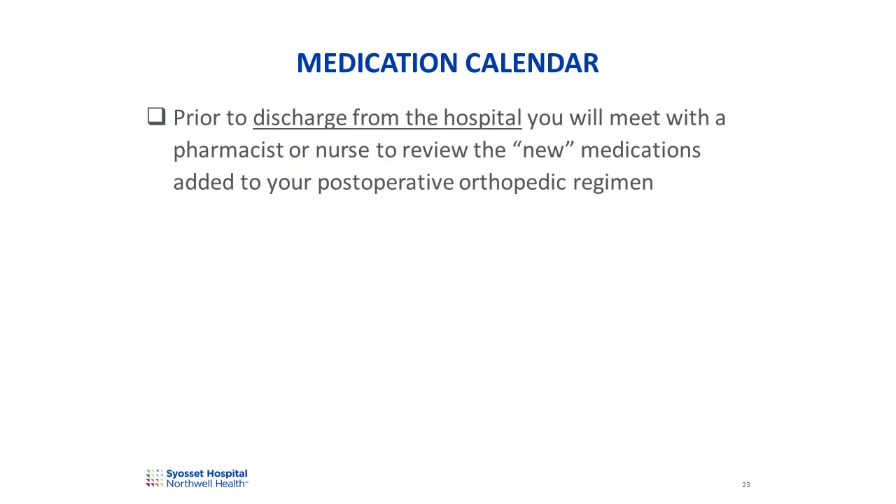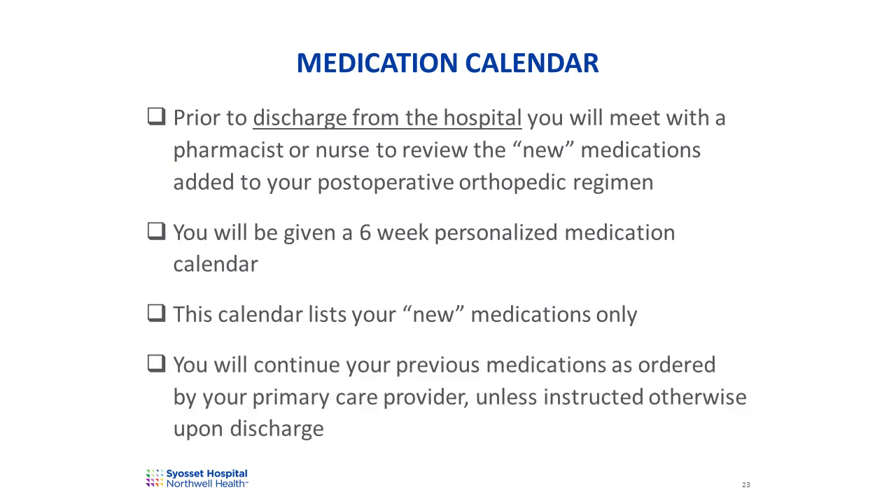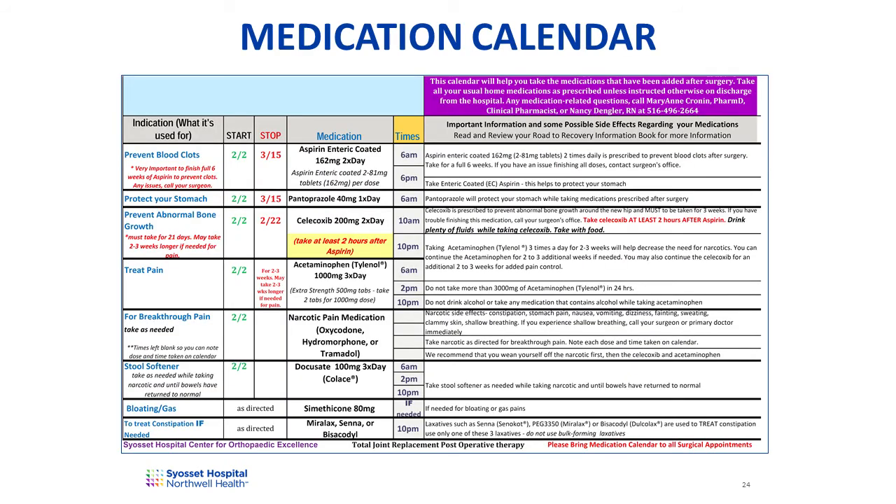Prior to discharge from the hospital, you'll meet with a pharmacist or nurse to review your post-operative orthopedic regimen. You'll be provided with a six-week personalized medication calendar. This calendar is for the medications prescribed following your orthopedic surgery only. You should continue your previous medications as prescribed by your primary care provider unless instructed otherwise upon discharge. Please bring this calendar with you to your first post-operative office visit with your surgeon. The calendar will guide you on the recommended times to take the medications, and which medications can or cannot be taken together. The times can be adjusted based on your morning schedule as needed.